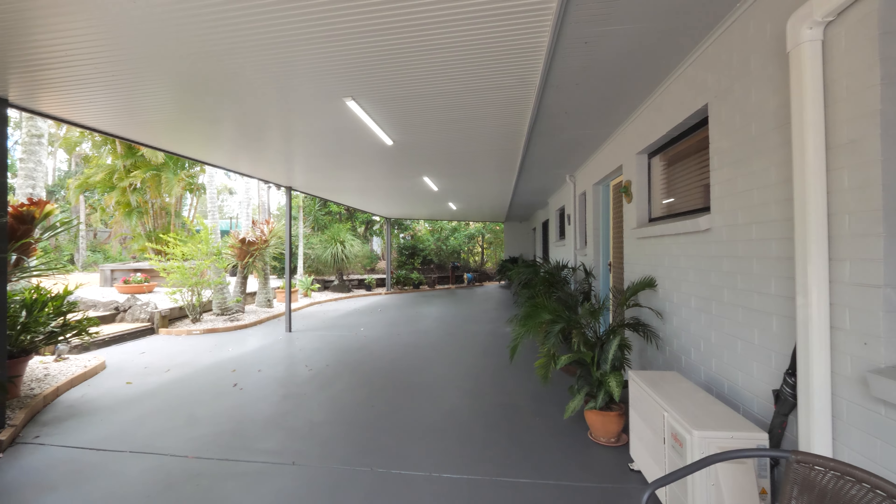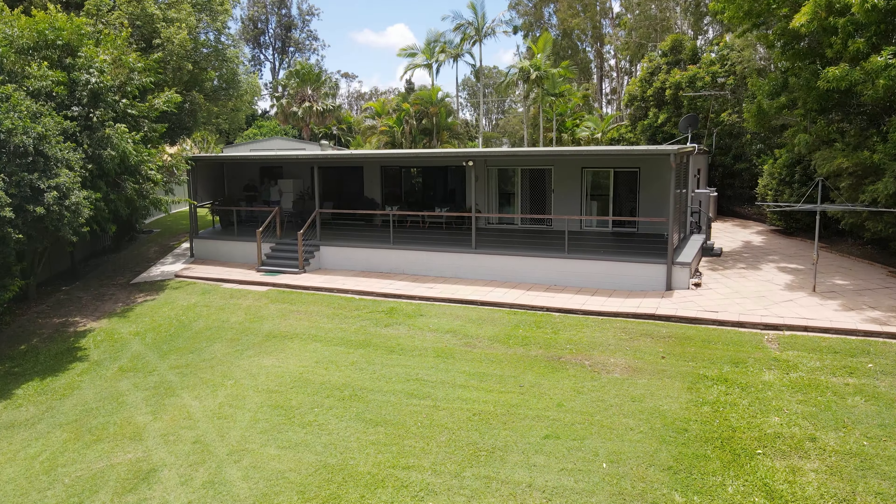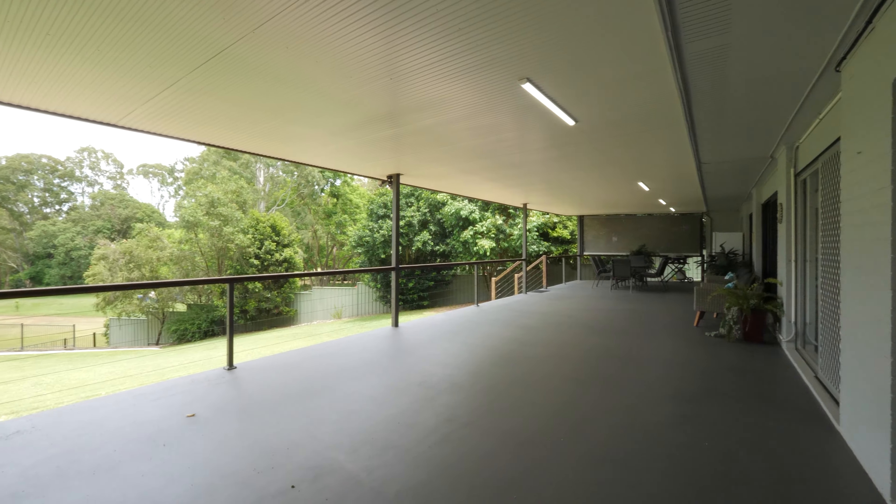This solid three-bedroom home features expansive undercover front and rear patios that will provide you with additional living and entertaining areas.